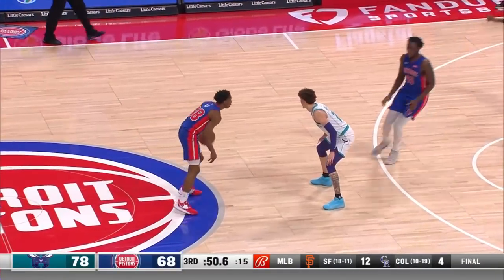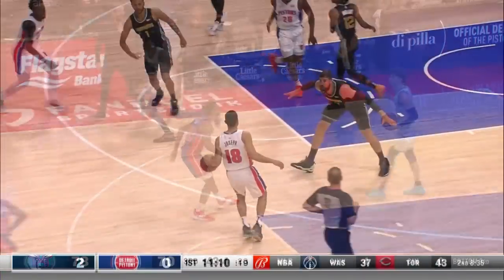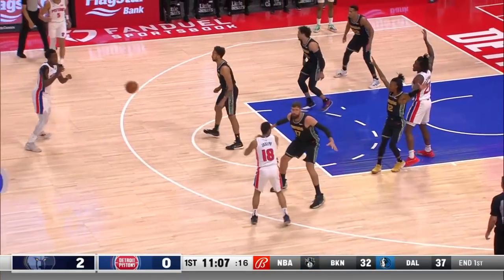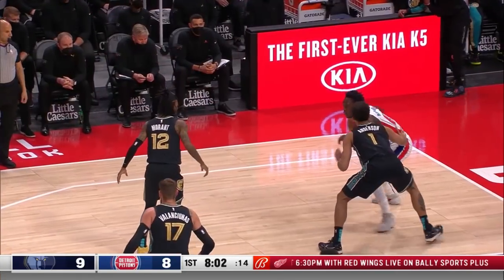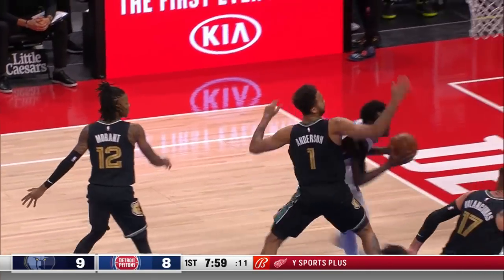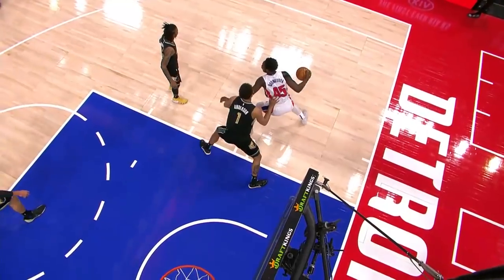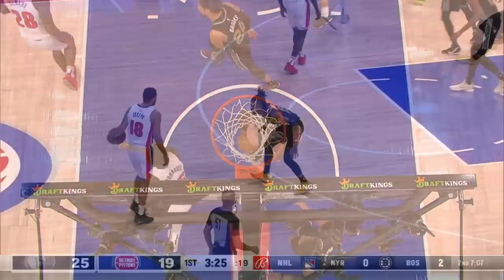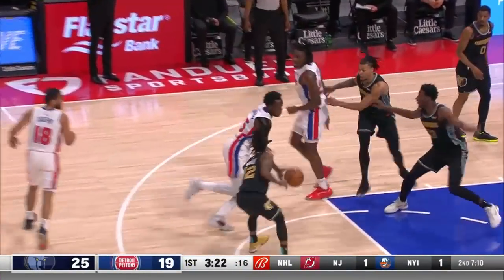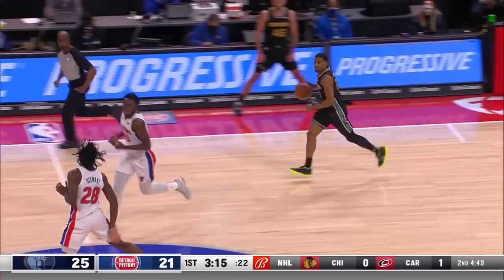Watch Sekou running the floor — makes a nice dribble to elude the defense of Martin and then just finishes hard at the rack the way you should. Saban Lee to Sekou — Sekou drives and gets to the bucket for another hoop. Corey Joseph topside to Sekou — down deep to Isiah Stewart and he lays it in, 2-2. Backing in on Anderson to the basket, lays it up, plays it in. Great to see his confidence soar. Pistons play him in two and rest him in one, trying to bring him back. Sekou with another score for the Pistons.